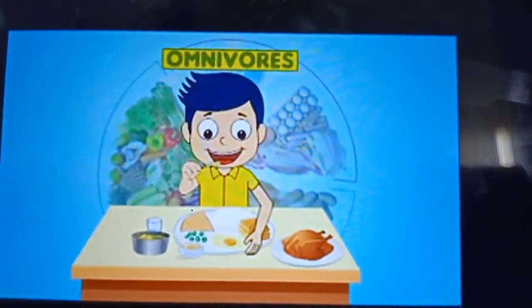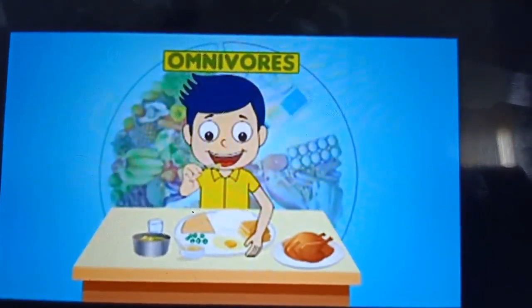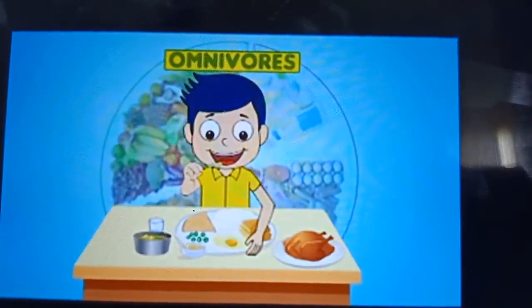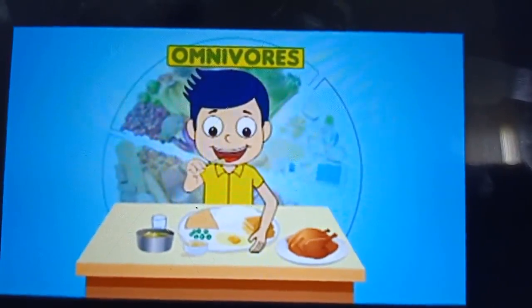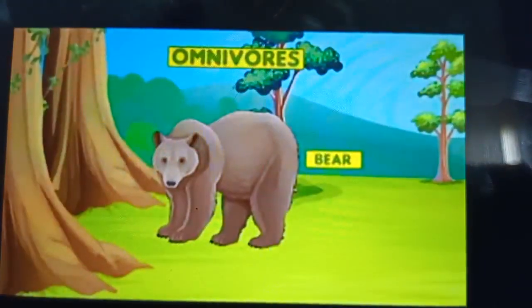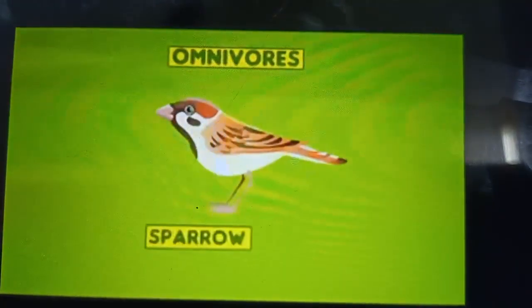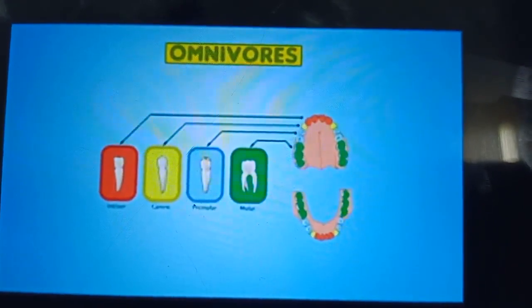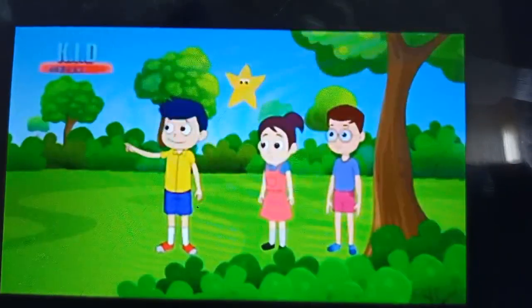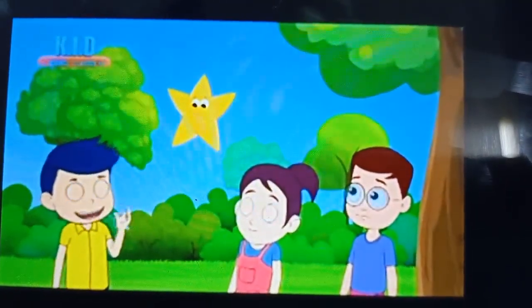Humans eat both plants as well as flesh. Humans are omnivores since they eat plants such as vegetables, fruits and seeds and also the flesh of other animals. Other omnivores are bears, crows, foxes, sparrows and so on. Omnivores have a combination of grinding and tearing teeth. But we always cook our food and eat, don't we?